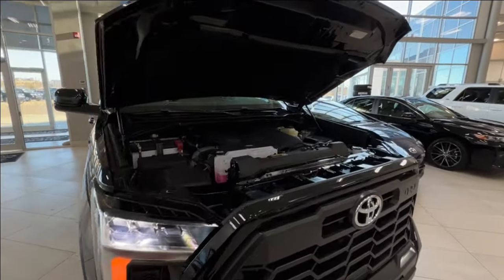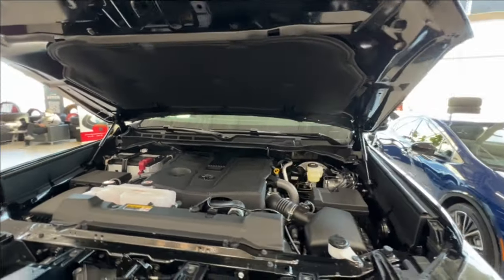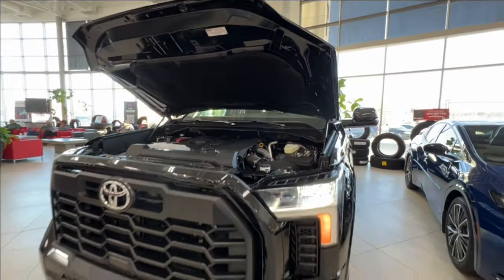Starting out underneath the hood, we have a 3.5 liter V6 engine with automatic transmission, getting up to 389 horsepower and 479 pound-foot of torque.